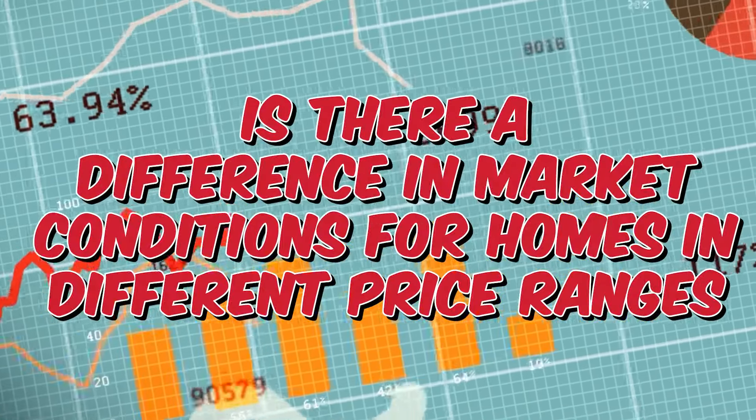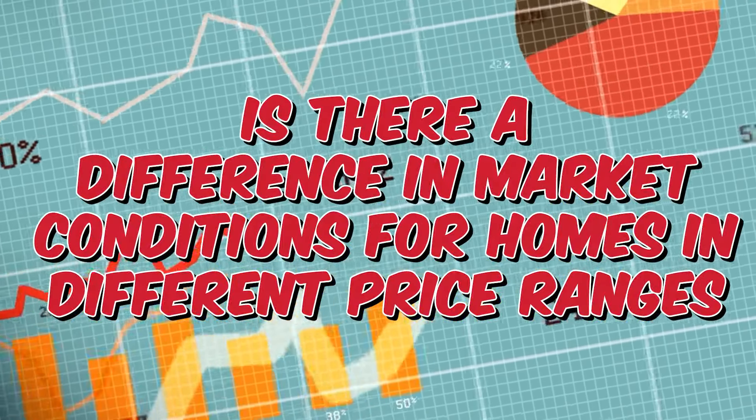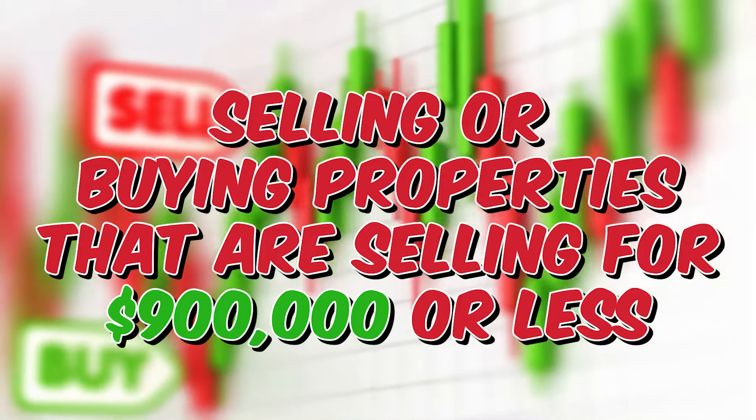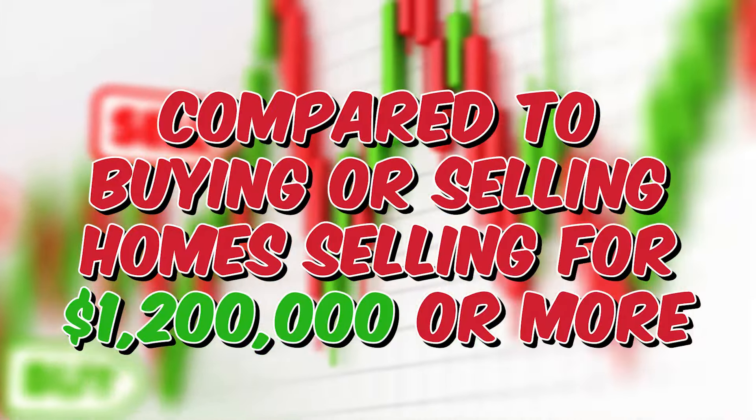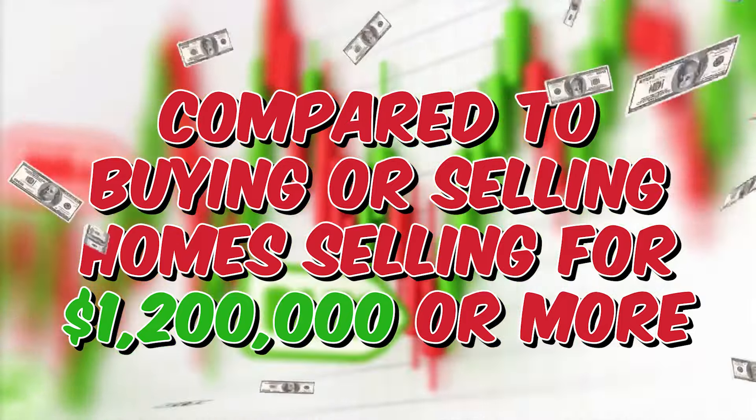Is there a difference in market conditions for homes in different price ranges? Today's market update will look at the tale of two markets. We'll look at what to expect if you're selling or buying properties that are selling for $900,000 or less, compared to buying or selling homes selling for $1.2 million or more.